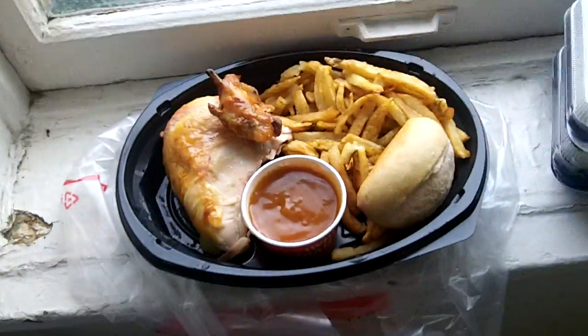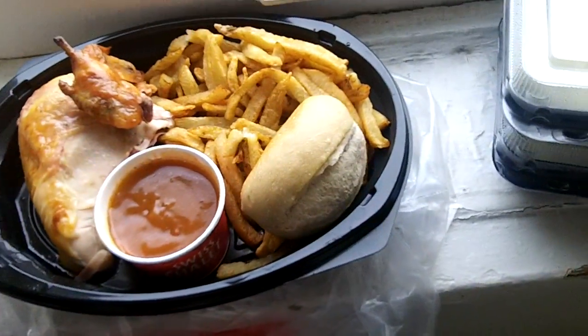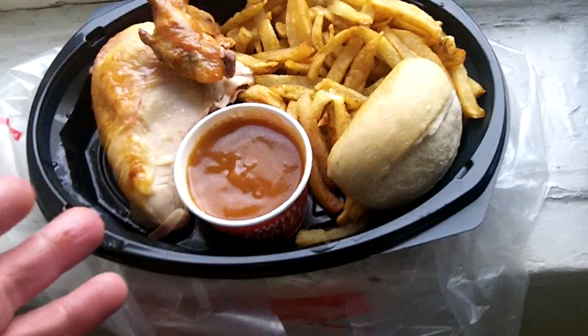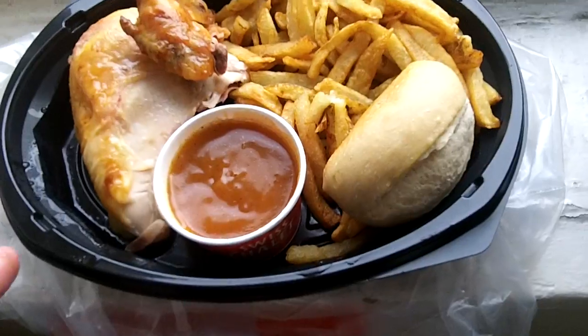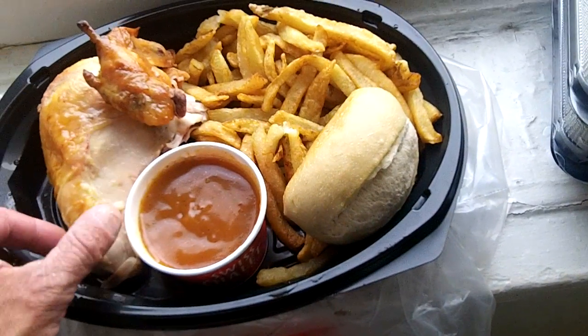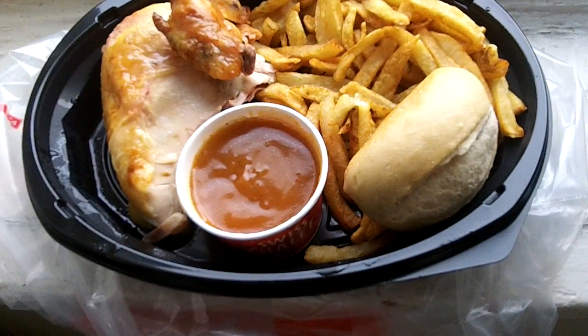A lot of people like to eat in, but the cool thing about Swiss Chalet is that if you don't want to eat in, you can order in advance or go right there and order, and in about 10 to 15 minutes they'll make it for you. I don't consider it fast food at all.